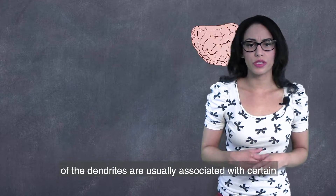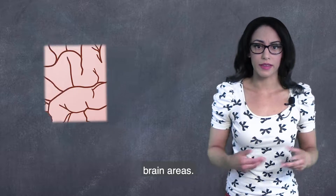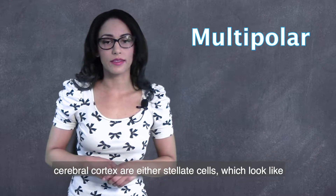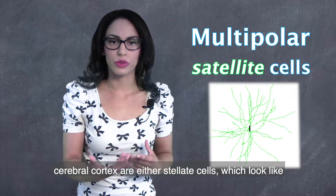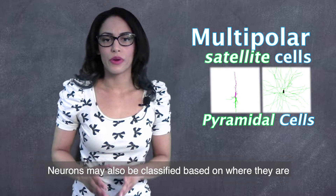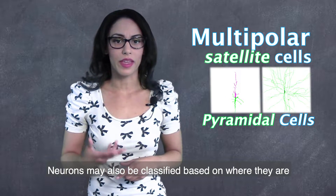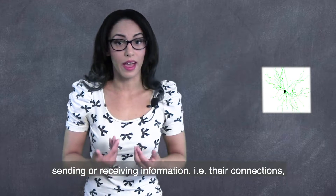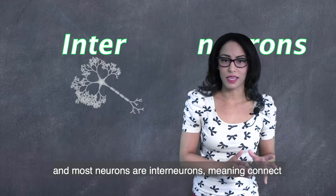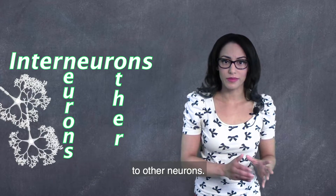Another way a neuron is classified is based on the appearance of their dendrites, and the appearance of the dendrites are usually associated with certain brain areas. For instance, multipolar neurons throughout most of the cerebral cortex are either stellate cells, which look like stars, or pyramidal cells, which look like triangles or pyramids. Neurons may also be classified based on where they are sending or receiving information, i.e. their connections, and most neurons are interneurons, meaning they connect to other neurons.